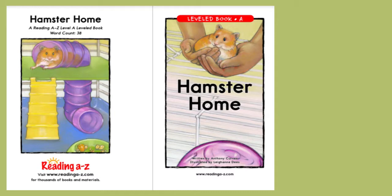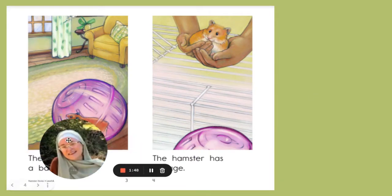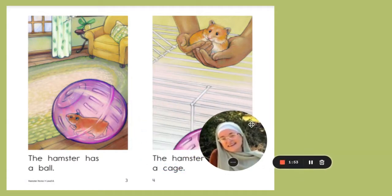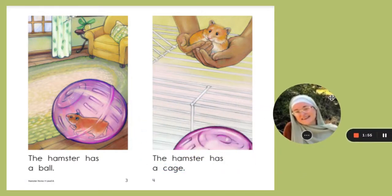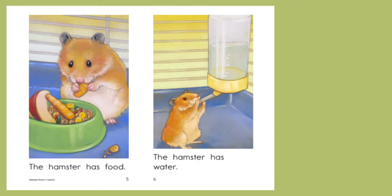Let's go ahead and look at the book and see if we can find other details. Starting on page three: the hamster has a ball, the hamster has a cage, the hamster has food. On page five, I see the hamster eating food.